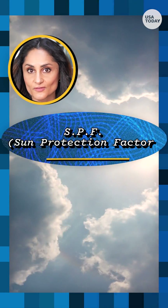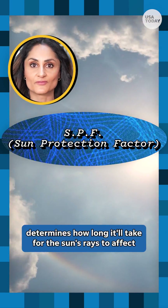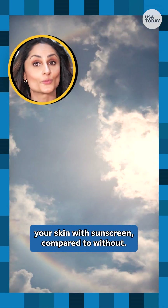The SPF, or sun protection factor, determines how long it'll take for the sun's rays to affect your skin with sunscreen compared to without.